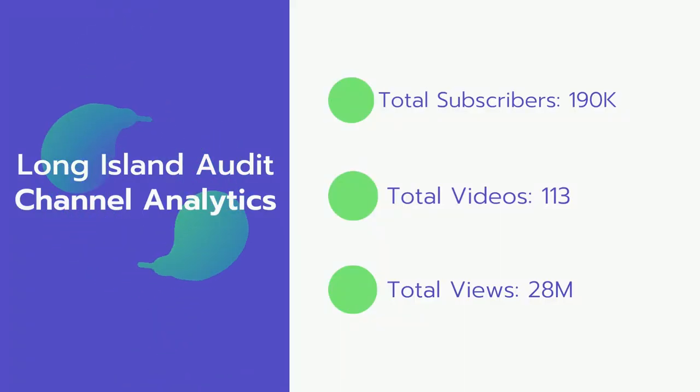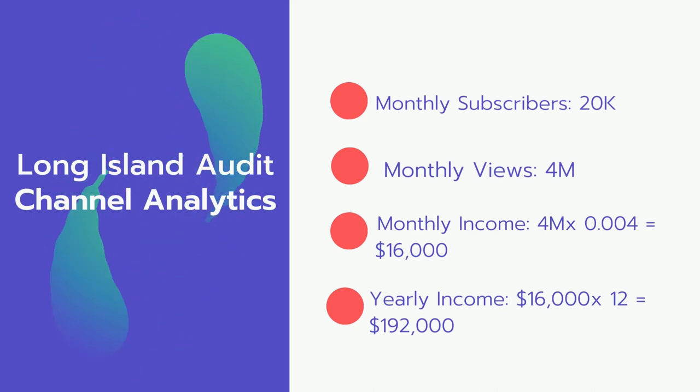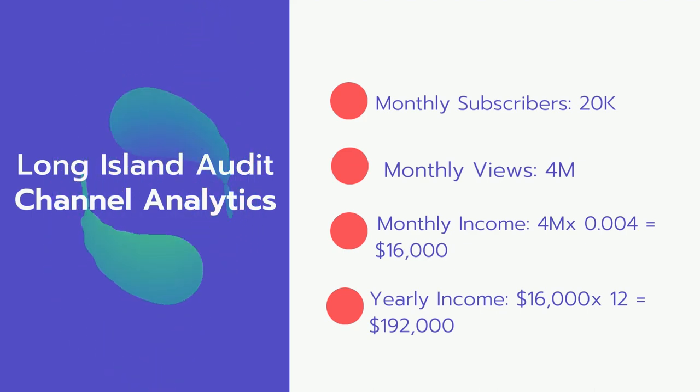Now let's go over Long Island Audit channel analytics. Total subscribers: 190,000. Total videos: 113 videos. Total views: 28 million. Monthly subscribers: 20,000 every month. Monthly views: 4 million.